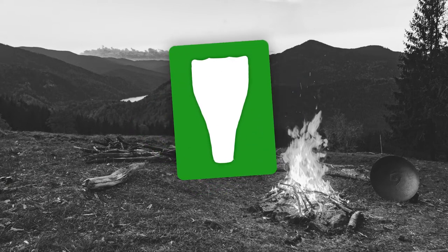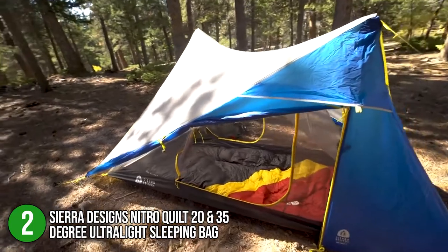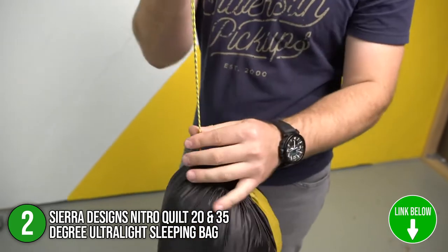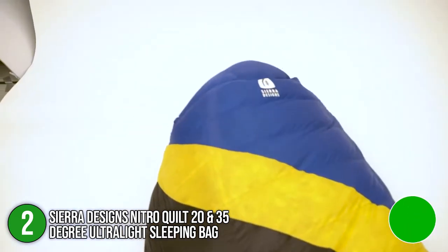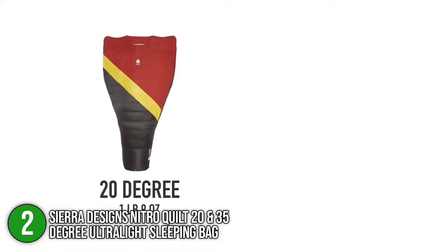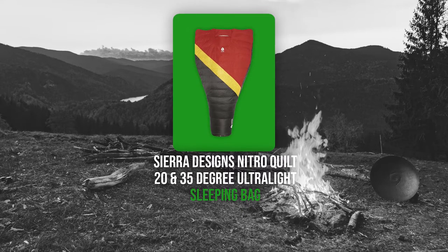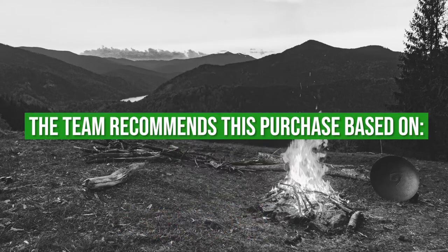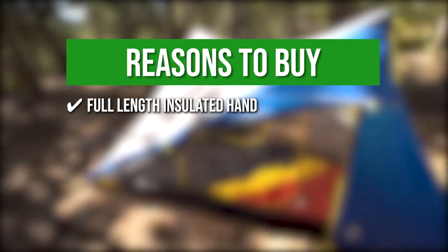The second sleeping bag on our list is the Sierra Designs Nitro Quilt 20 and 35 Degree Ultralight Sleeping Bag. The Nitro Quilt is part blanket and part bag, bringing the best of both worlds together. It has an integrated hood and a hand or arm pocket so that you can seal in warmth while still having room to move around comfortably. It can fit individuals up to 6 feet 3 inches tall and weighs 1.3 pounds. TrustedShoppingGuy.com has awarded it a 4-badge rating, recommending it based on its full-length insulated hand or arm pocket that seals in warmth while offering extra space.